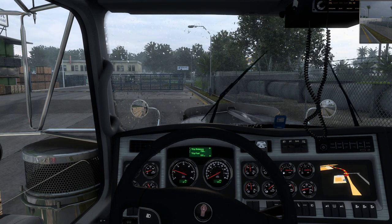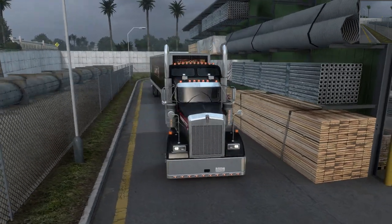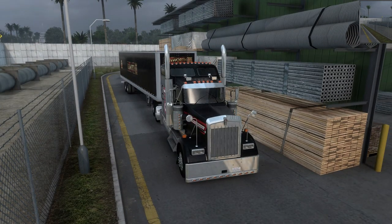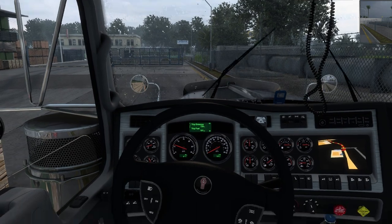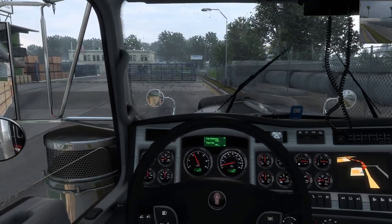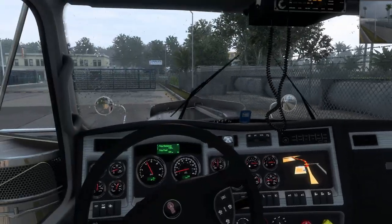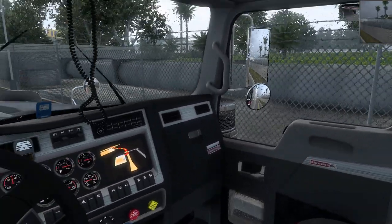Kenworth has celebrated 100 years of building trucks, which is phenomenal. SCS did do a stream and they said that they totally reworked this truck from the ground up — the old model that was in the game they had to rework it completely. So this is a totally brand new truck, as you can see with all the decals and the 100th anniversary edition branding.